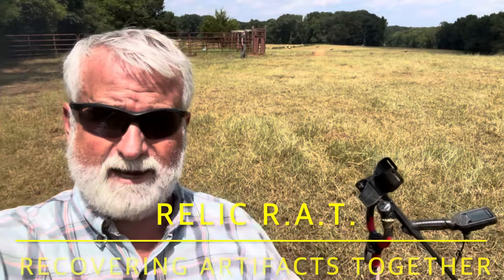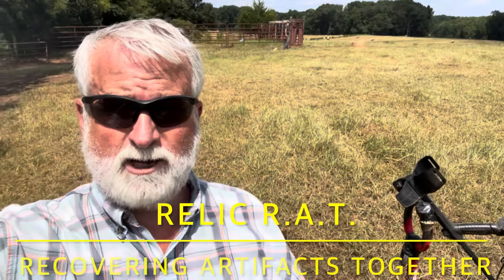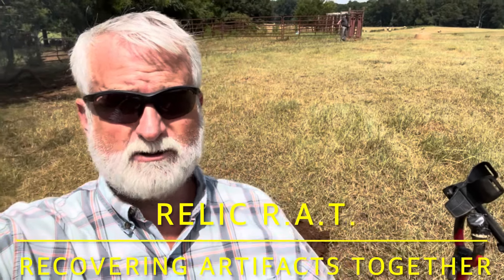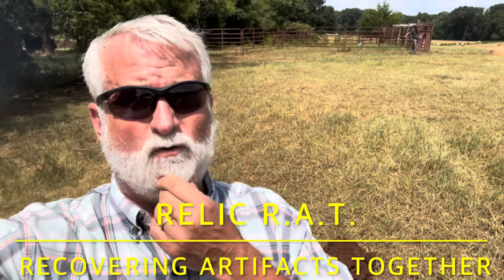Good morning, everybody. Relic right here. We're at a brand new permission, a 400-acre farm here in middle Georgia. Supposed to have three or four house sites on it. We're at an intersection of an old road.